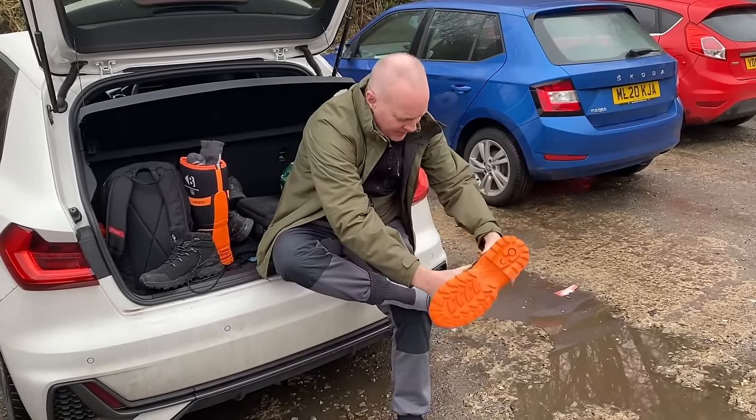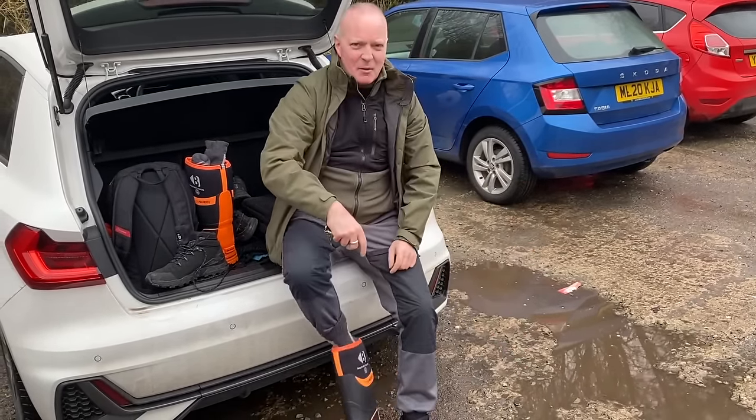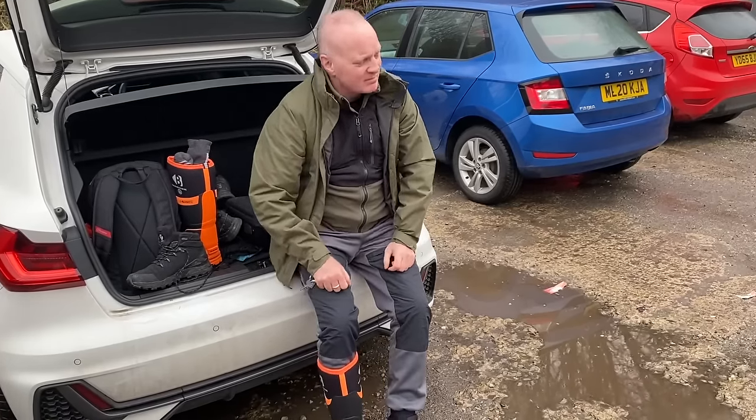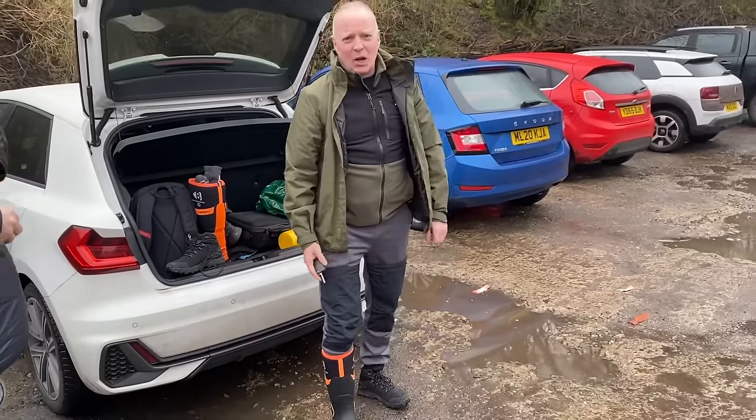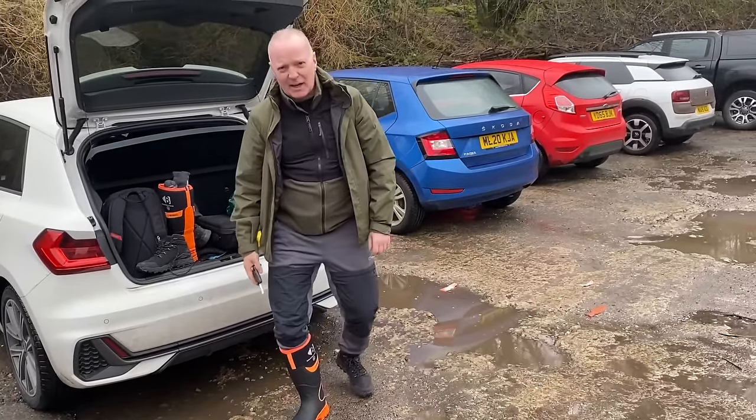Trying out my new wellies today, see what they're like. Comfy, but I'll let you know. The video isn't sponsored, I'm just trying out new wellies.